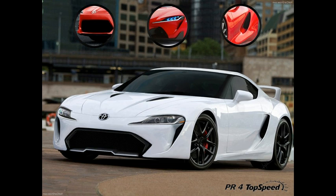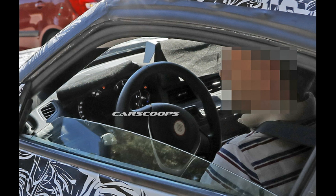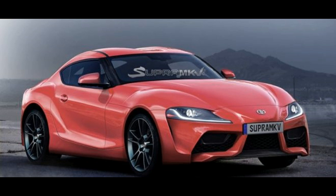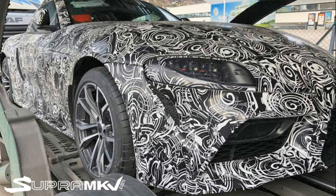Toyota Supra prototype spy shots seem to confirm the design seen in leaked images. SupraMkV.com has been on a roll this week with info about the new Toyota Supra. The forum shared images and specifications that leaked in a Japanese car magazine of the race-ready model that Toyota teased. Now the forum has shared an up-close photo of a Supra in the thinnest camouflage we've seen yet, and we can tell that the leaked photos from the car magazine appear to be spot-on.